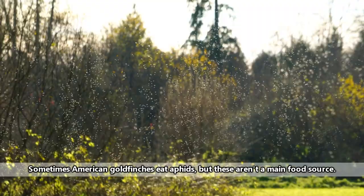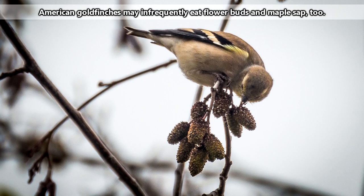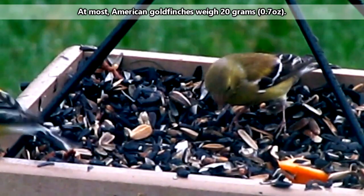American goldfinches don't rely heavily on the presence of insects as a food source, so the general reduction in insect numbers during the colder months doesn't really affect these birds. American goldfinches almost exclusively eat seeds and have a specific fondness for the seeds of thistle plants. They can frequently be seen clinging to seed pods in order to reach the tasty morsels inside. American goldfinches have strong, sharp beaks that are designed to help them extract seeds from their casings.